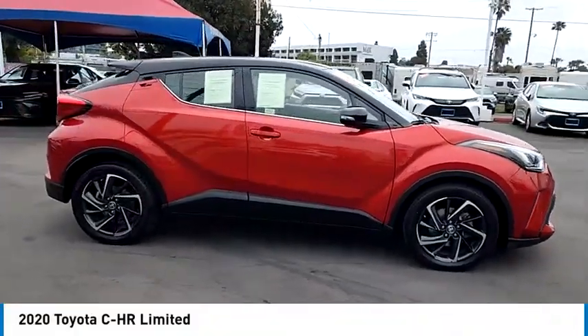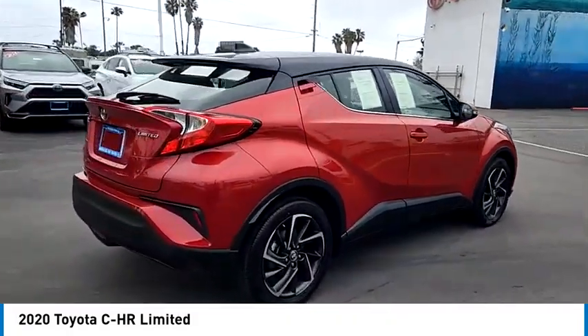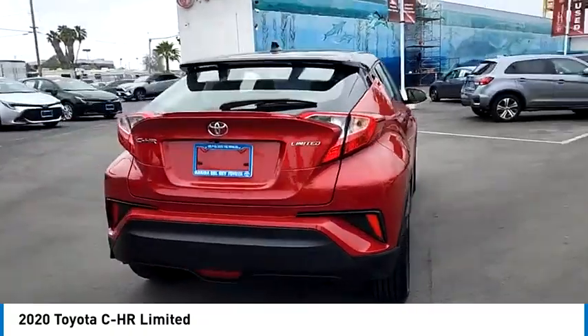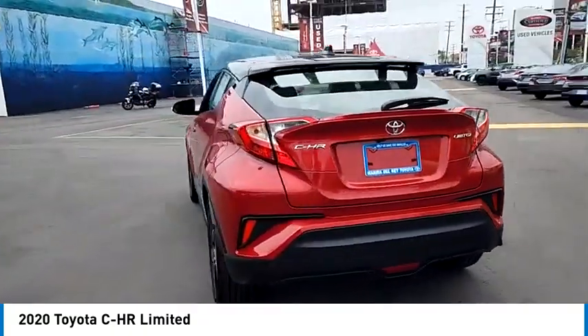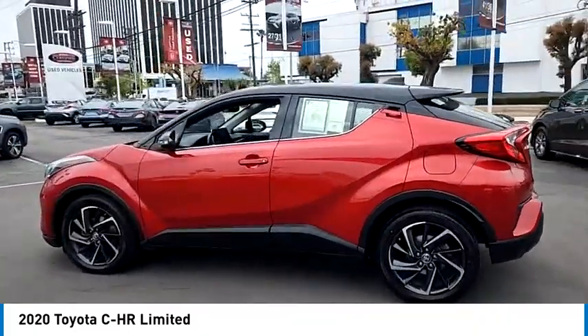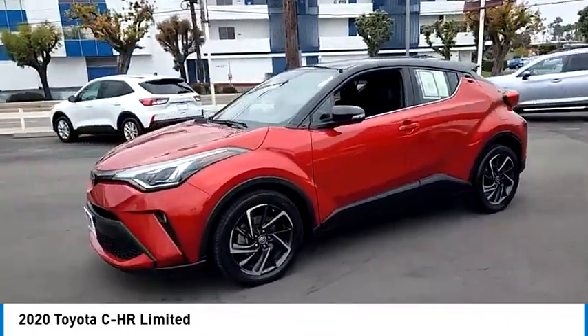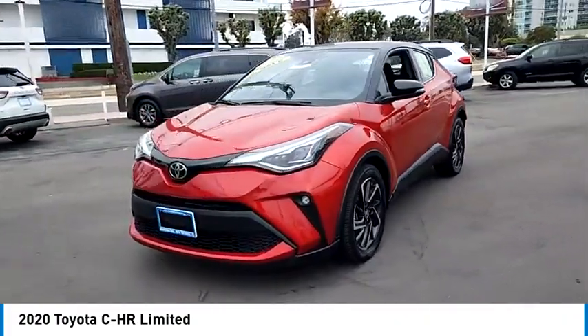Stop by and take a look at the 2020 CHR. The Toyota CHR's fresh design makes it stand out in the crowd and the interior oozes with style. The CHR handles like a race car and has all the safety features you'd expect from a Toyota vehicle.